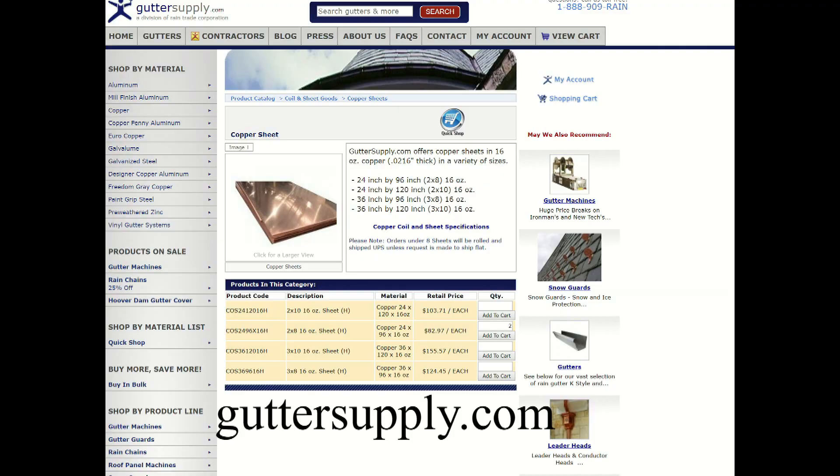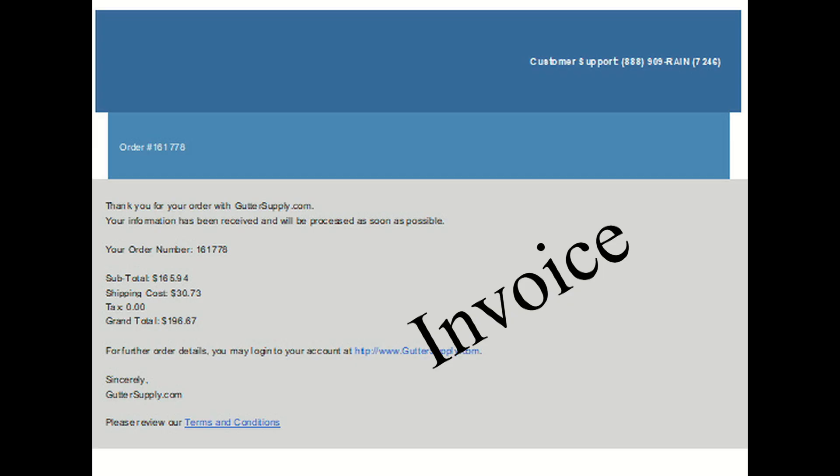I needed to order some 16 ounce copper, but my contact at the metals warehouse in Indianapolis had retired. So I thought, let's just see what I can find online. This is what I found — Gutter Supply, in the Chicago area. It was a very easy online transaction.